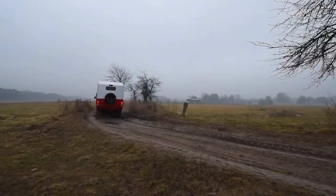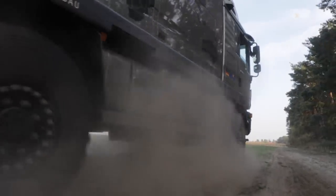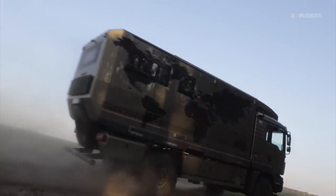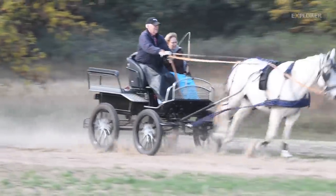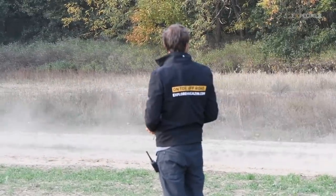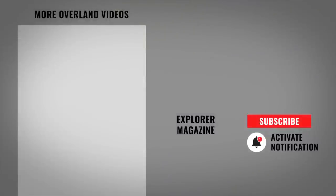We've also tested the RAM with a carbon cabin. For those who have developed a taste for it, we've also tested heavier but no less interesting representatives of the big class. The films are available here on our channel.